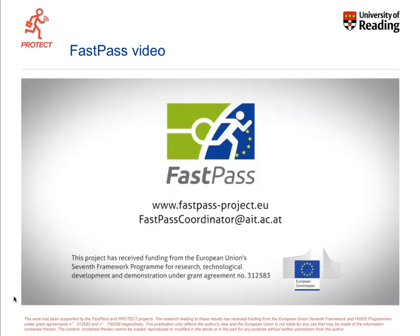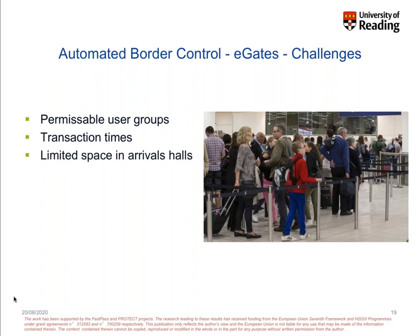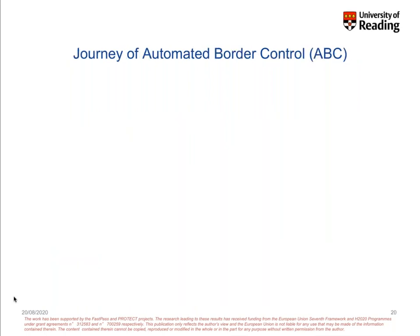Despite improvements, e-gates still have issues: queues remain, some user groups can't use them — for example, children under 12 in the UK — transaction times aren't fully non-stop, there's limited space, and there are costs of installation and maintenance. The question is whether e-gates can really handle future increased travel numbers. FASTPASS evolved the e-gate but it's still an e-gate occupying physical space.